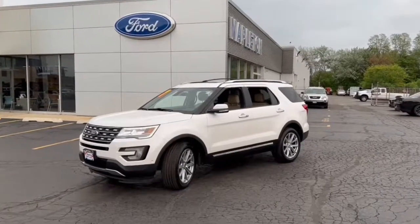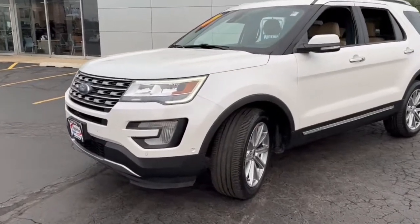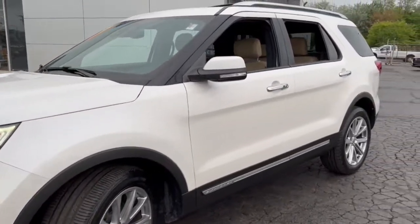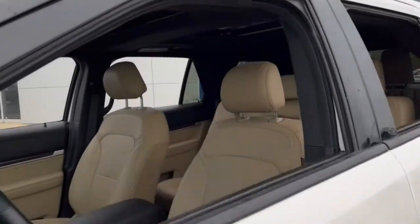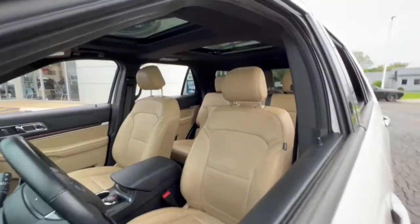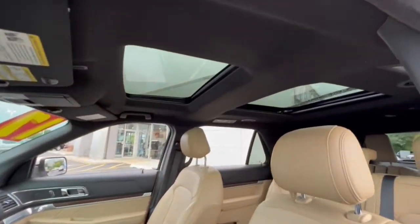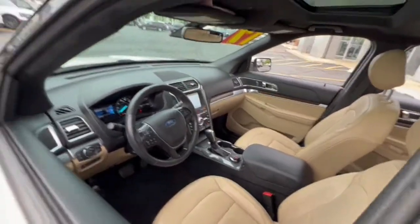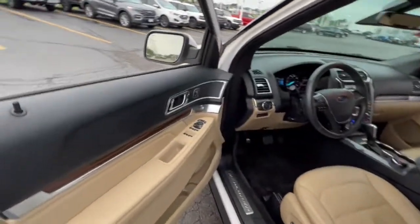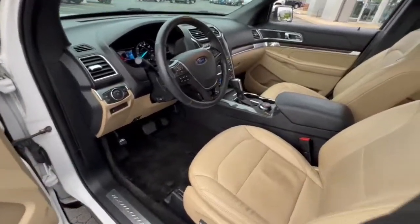Enjoy the view of this 2017 Ford Explorer. With less than 60,000 miles on the odometer, this vehicle stands out from the rest. Take on every project with confidence in this spacious, versatile Explorer. This handsome midsize SUV offers a solid, comfortable ride and options that let you customize capabilities such as towing and intelligent all-wheel drive.